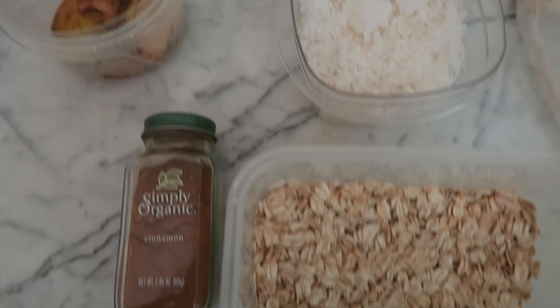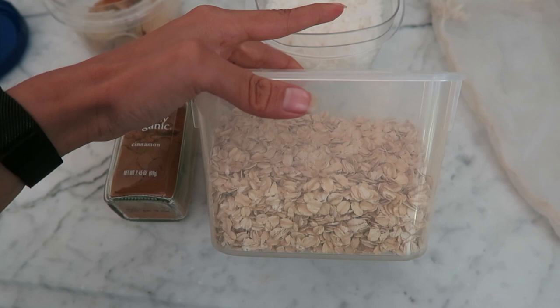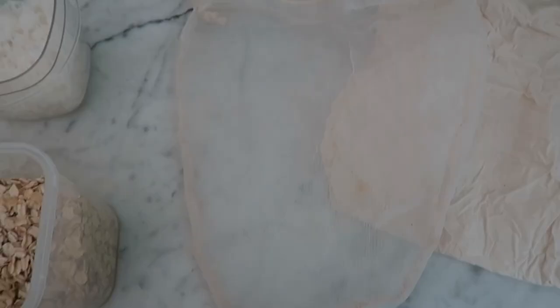If you watch my videos, you probably already know what I'm eating for breakfast, which is oatmeal. To do it zero waste, make sure you buy it in bulk. Here is my coconut and my oats. When you go to the bulk bins, you can bring your own bags to put the bulk ingredients in. I'll drop a link below for the kind I recommend.